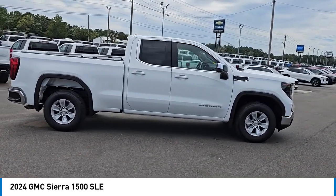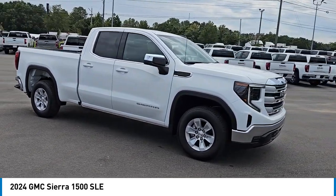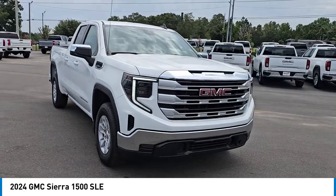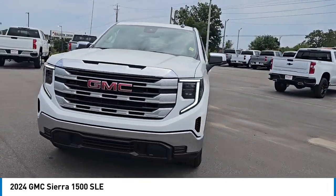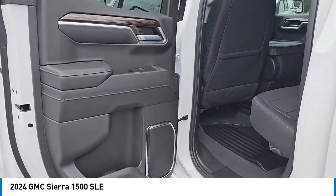Here are some of this vehicle's great options: four-wheel drive, turbocharged, tow hitch, heated mirrors, aluminum wheels, remote engine start, stability control, tire pressure monitor, daytime running lights, and four-wheel disc brakes.